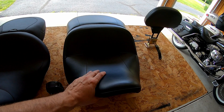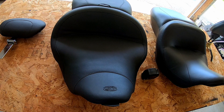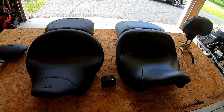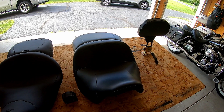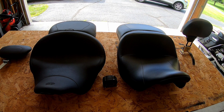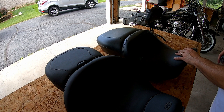We are in the Bodine52 garage and as you can see I have two seats here. This is the stock Harley-Davidson seat for my 2018 Ultra Limited and this is the Mustang Super Touring seat — model number on this thing is 79566. What I want to do with the seat off the bike is show you really three things.